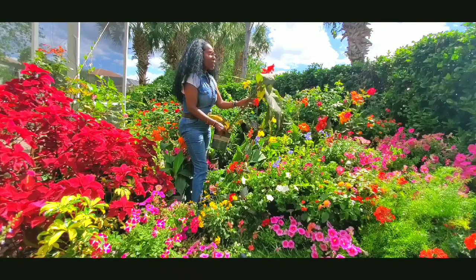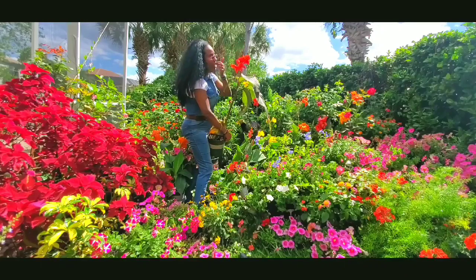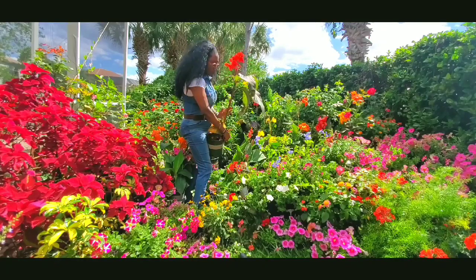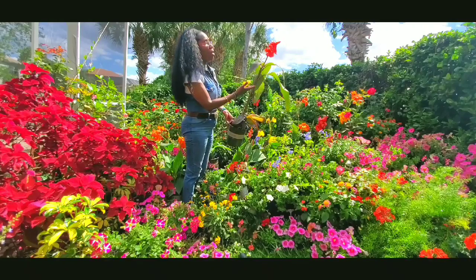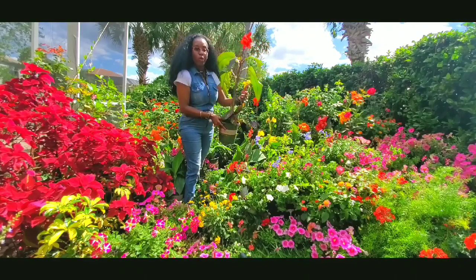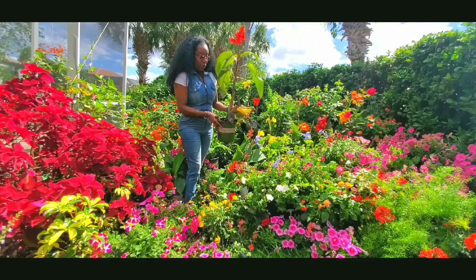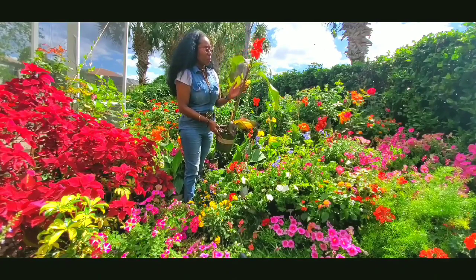These flowers are really fragile — you can see if you touch them too much they'll fall off. This one loves the sun, but it doesn't need too much water. You have to water it every day but only once a day, that's okay.